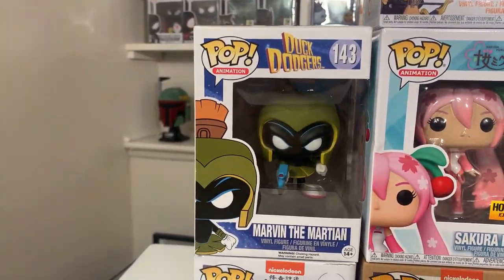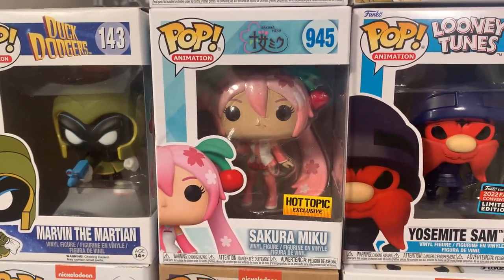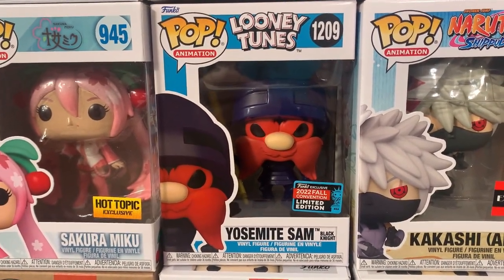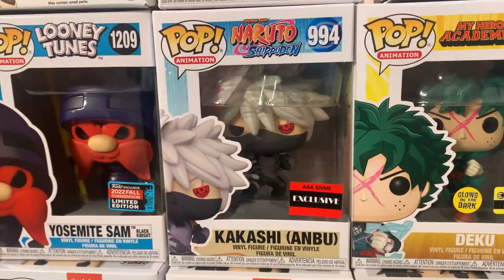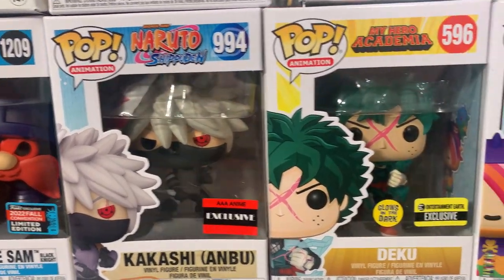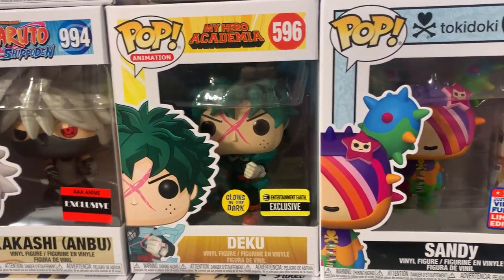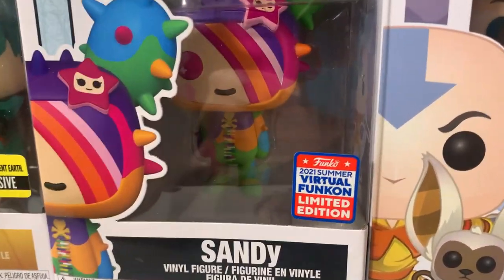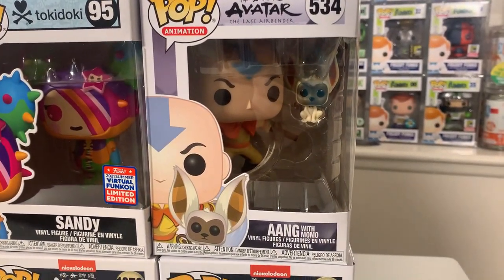Moving up here, we have Marvin the Martian from Duck Dodgers, Sakura Miku which is a Hot Topic exclusive, the brand new New York Comic-Con exclusive Yosemite Sam Black Knight, and the Kakashi Anbu — a Triple A Anime exclusive from Naruto Shippuden. We also have the Glow in the Dark Entertainment Earth exclusive Deku from My Hero Academia, Sandy from Tokidoki with the official Virtual Fun Con exclusive sticker, and Aang with Momo.